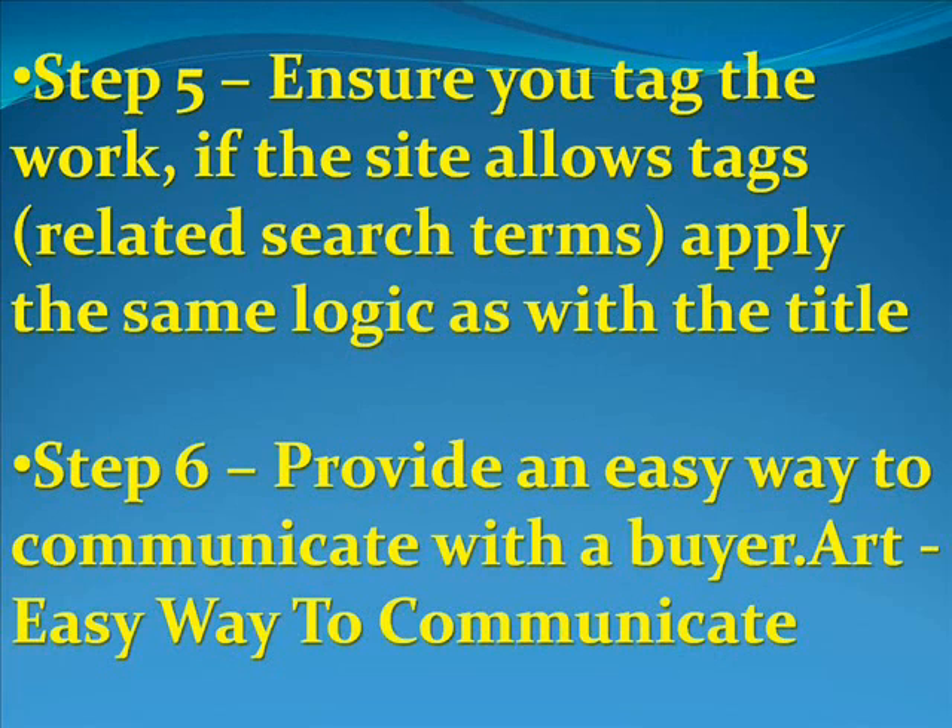Step number five: ensure that you tag the work, if the site allows tags. Use related search terms — obviously apply the same logic as with the title.